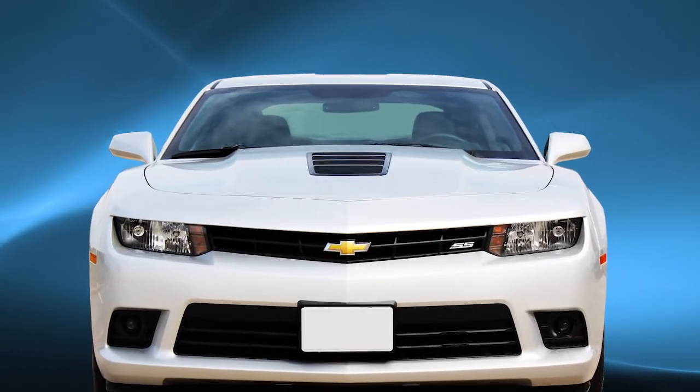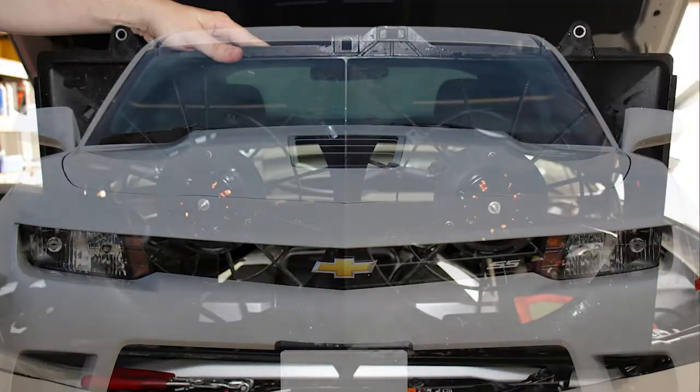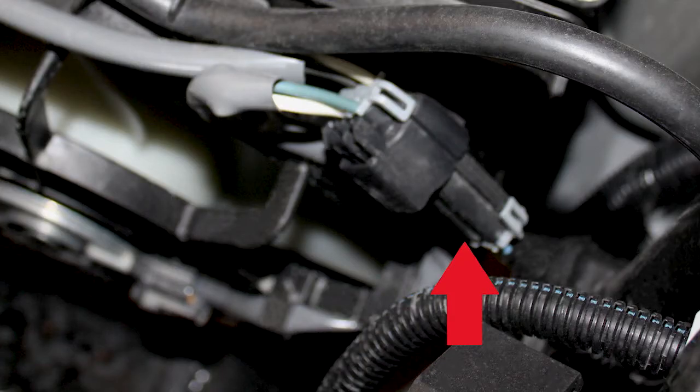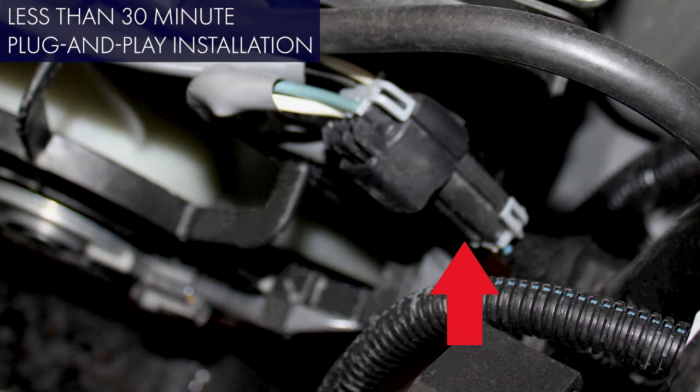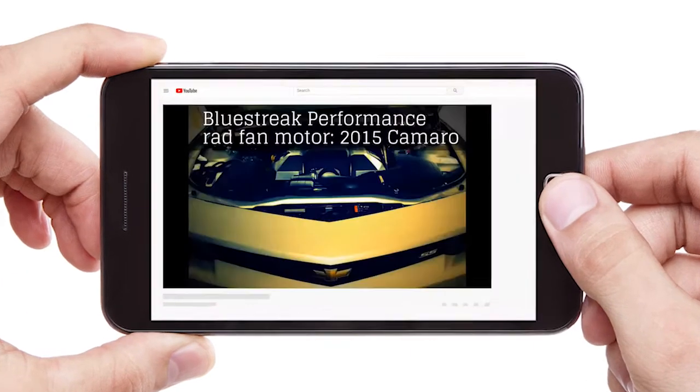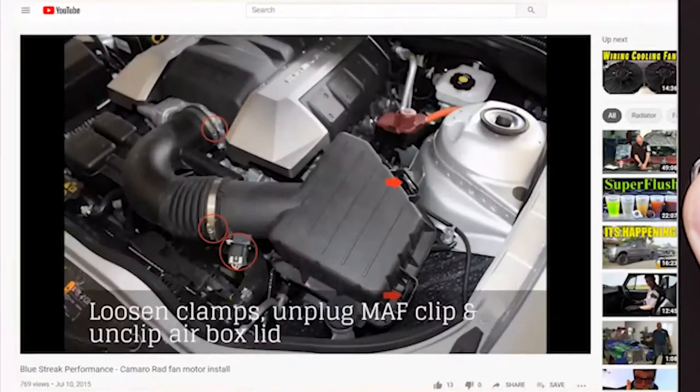For maximum performance, remember that both applications require two radiator fan motors, one per side. Plug-and-play installation is easy and typically takes less than 30 minutes with the use of basic hand tools. Check out our installation video at haydenauto.com or visit our YouTube channel.